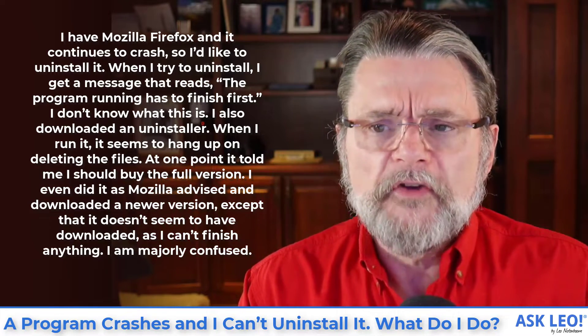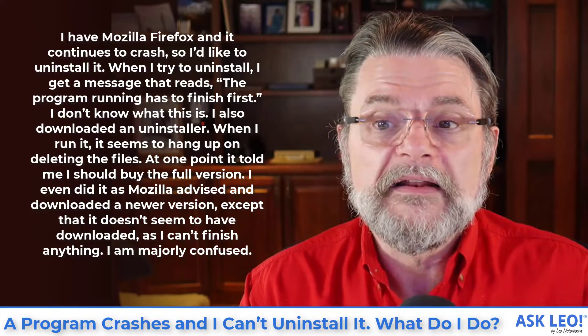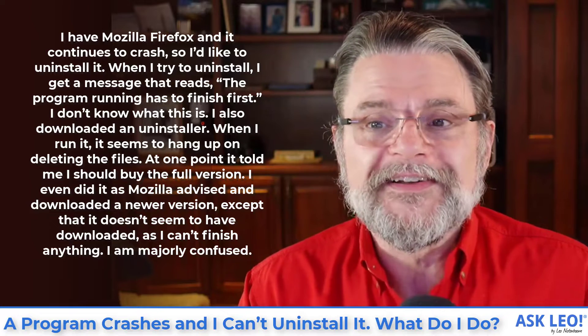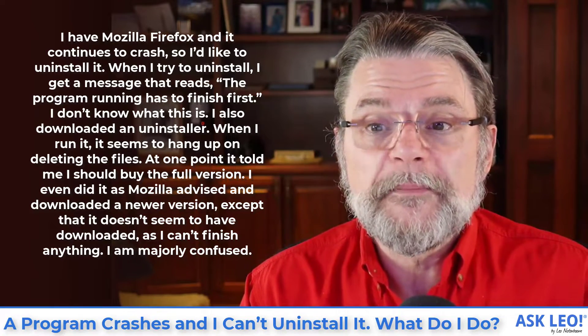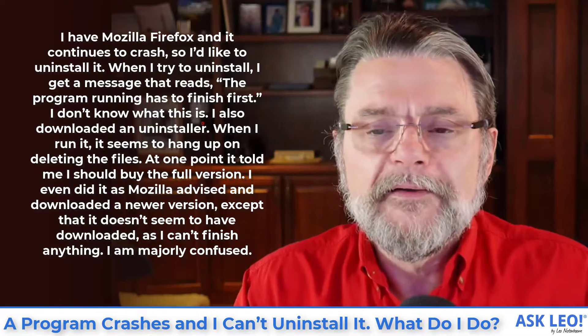I also downloaded an uninstaller. When I run it, it seems to hang up on deleting the files. I did get it to a finished place and it told me I should buy the full version. I even did as Mozilla advised and downloaded a newer version, except that it doesn't seem to have downloaded as I can't finish anything. I am majorly confused.